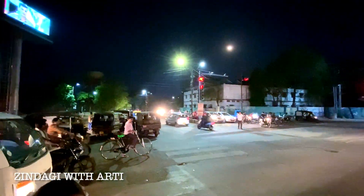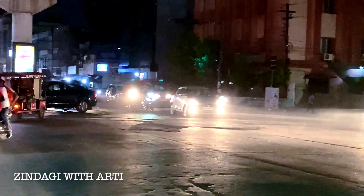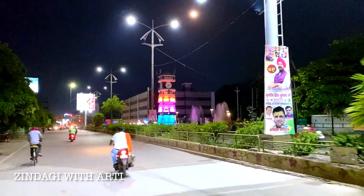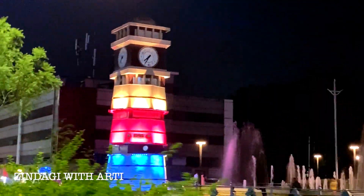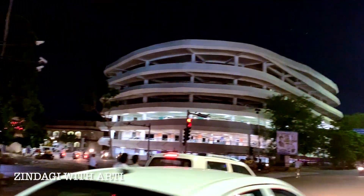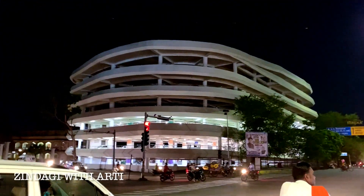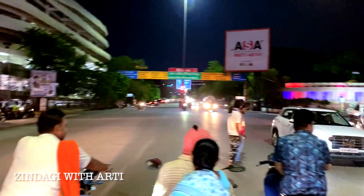We will now reach Pundri Chauk. There are more places in Raipur here, and there is also a big fountain. There are a lot of good views here. This is the Collectorate Garden, and on the left side is the Collectorate office. And this is a multi-level parking area where we can park cars.